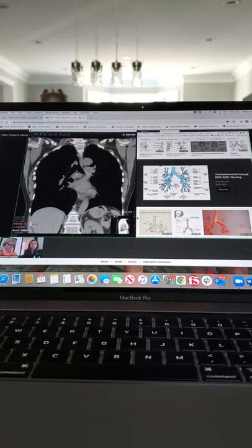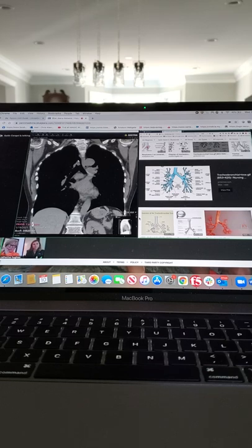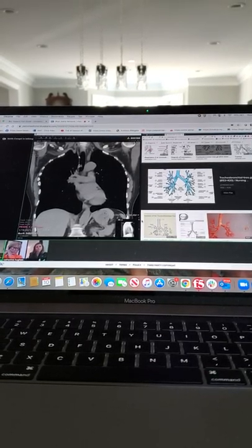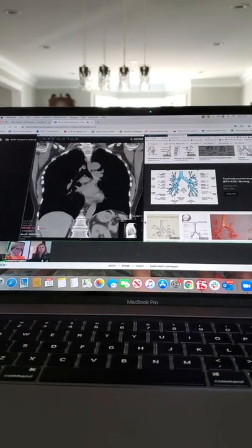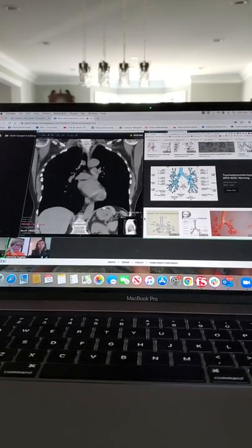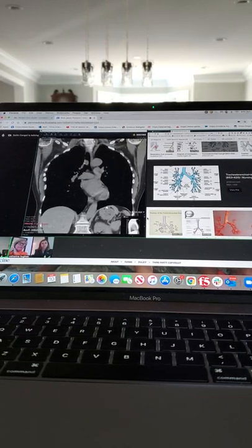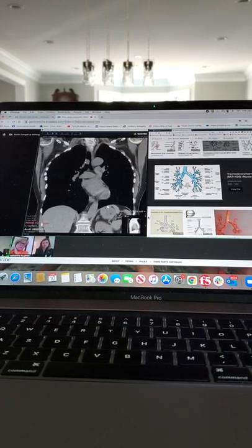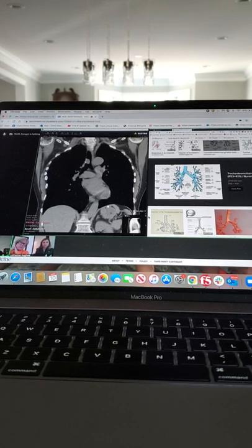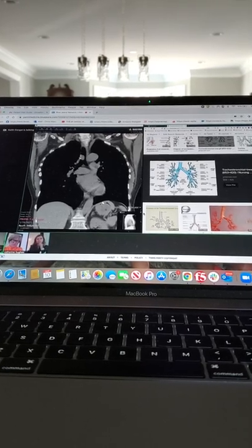If you're going to try to do a tracheal resection — if it were way up here there's a lot less important stuff — but if it were way down here in one of these bronchuses, you just take the lobe. You can just take a lobe off, it's not too bad of an operation and there's a whole lot of space to sew things back together.